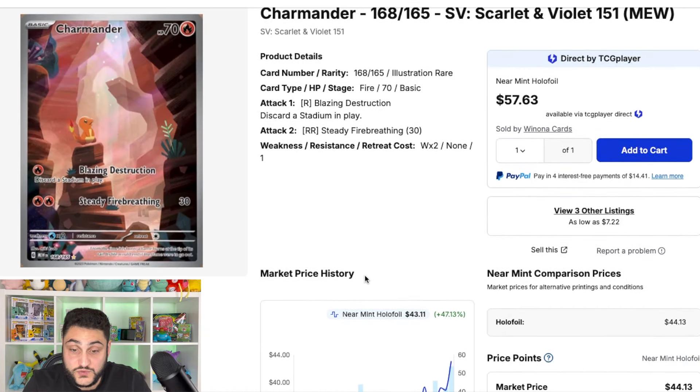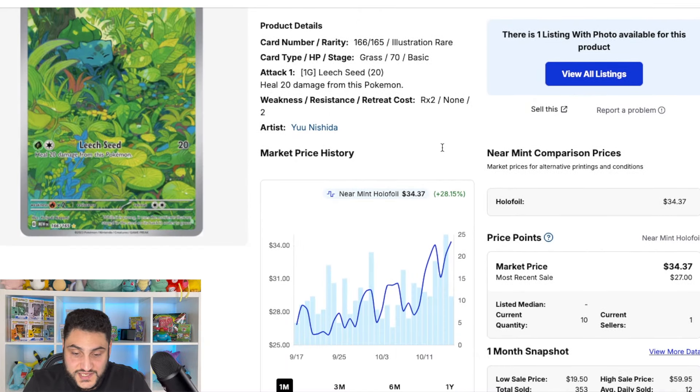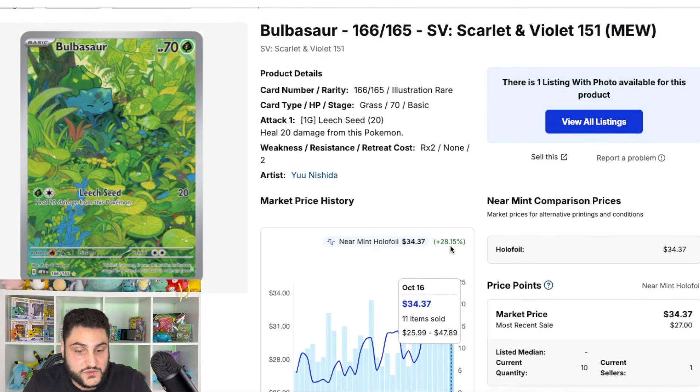Another example of illustration rares doing well is Bulbasaur from 151, which is also making big movements — up about 28 to 30% to the $34 mark. The Pokemon 151 cards are really starting to make movements, whether they're illustration rares or special illustration rares. Specifically the Gen 1 starters are making the most movement. I won't touch on every single card today, but there has been a lot of movement in the singles market as well as in the 151 UPC sealed product.